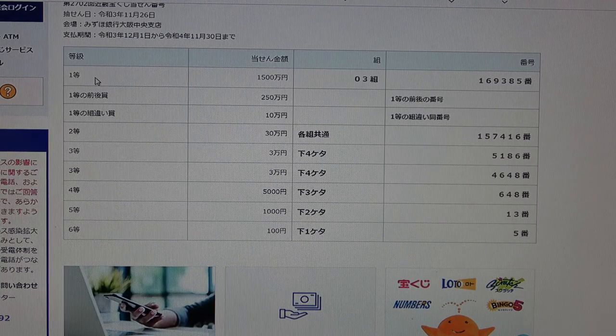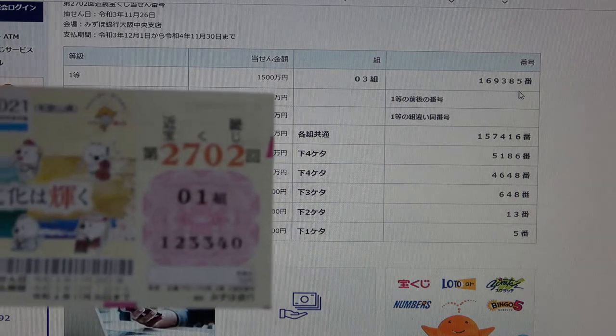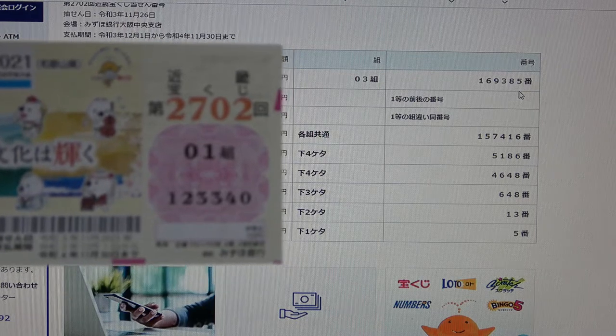To win the first prize, Senkoihakumanen, you must have grouping number 03 with these exact numbers in the exact order: 1, 6, 9, 3, 8, 5. I have grouping 01 — automatically I lost. My numbers are 1, 2, 3, 3, 4, 0.